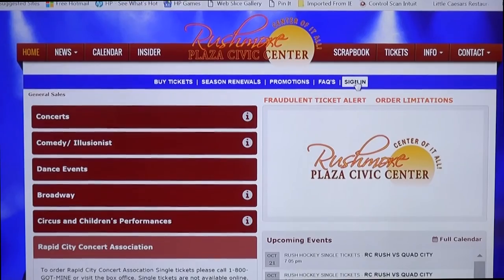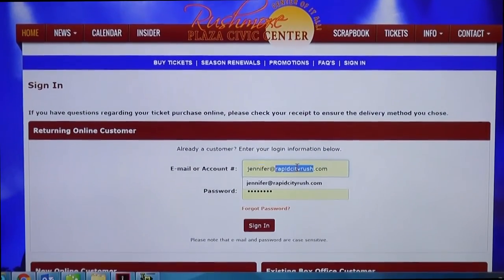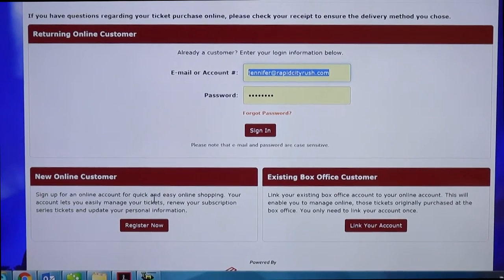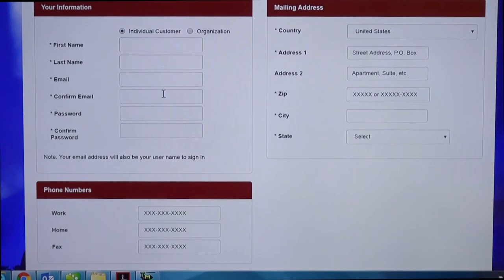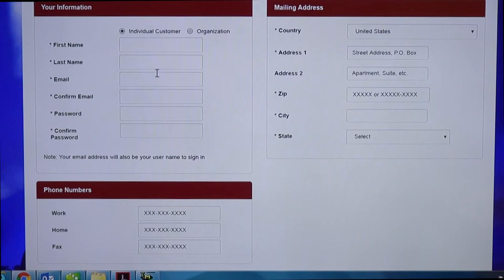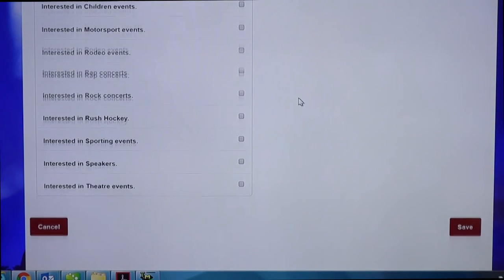Once you're here, if you have an account you'll be able to log in. If not, go down and press 'register now.' From here you have to enter all the information that has a star next to it. Once you get all this information filled out — both the mailing address and under your information — scroll down to the bottom and press save. This will create your account.